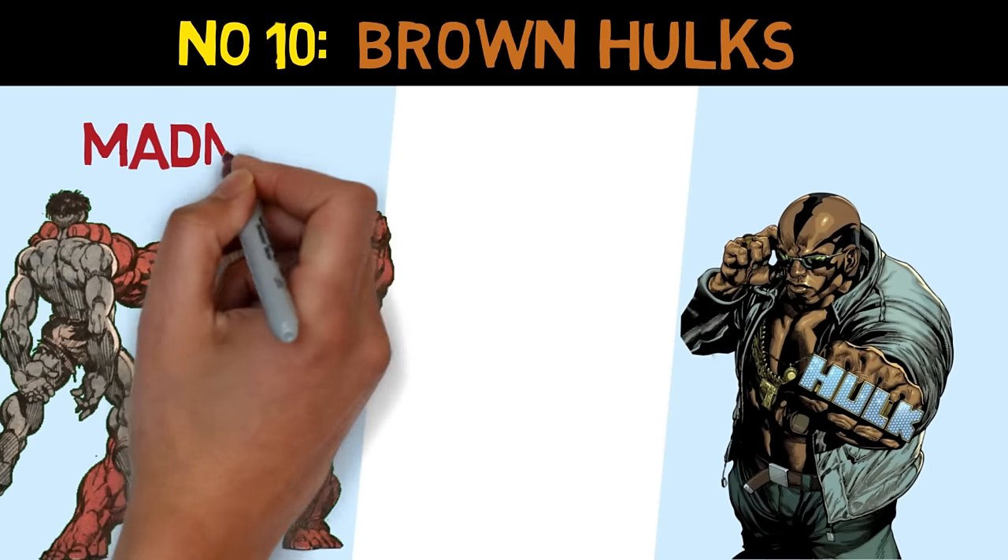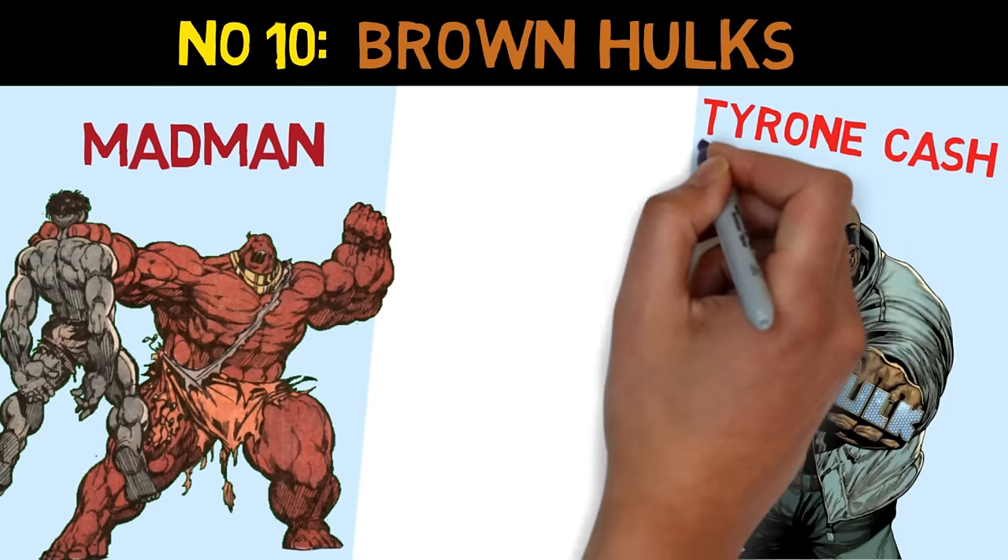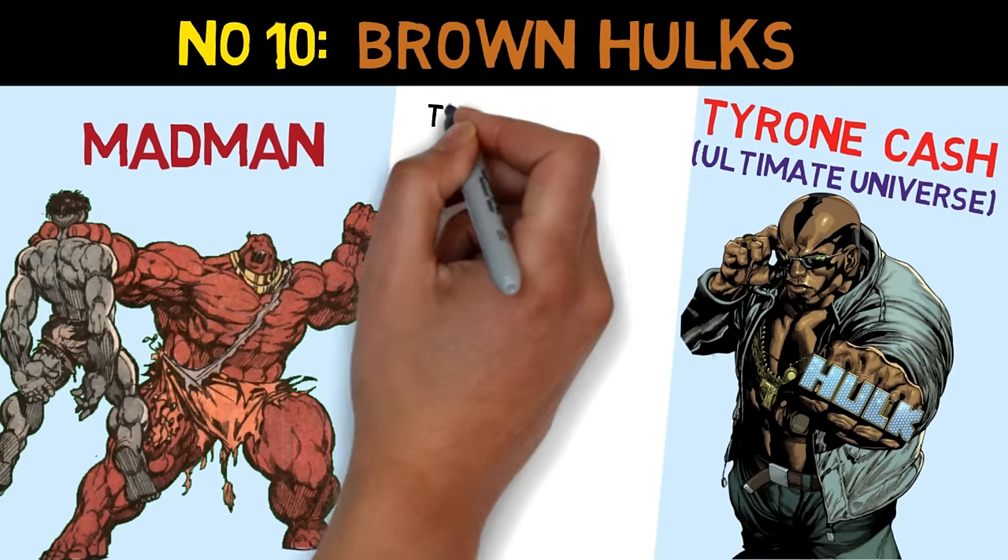Number 10 is Brown Hulk. We've got two different brown Hulk-like characters here: Madman and Tyrone Cash.